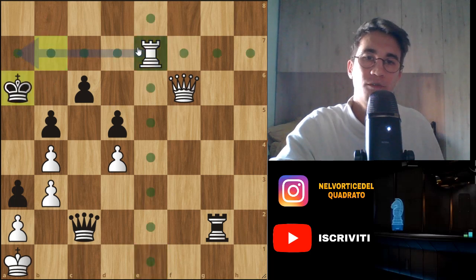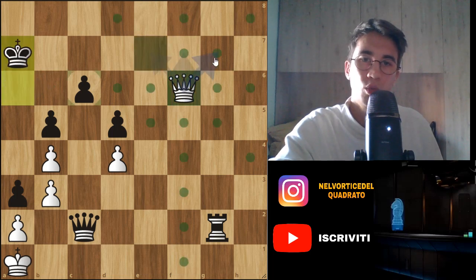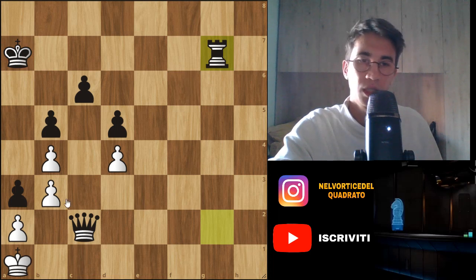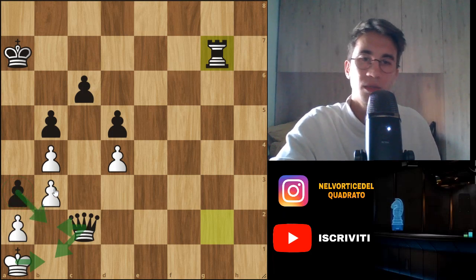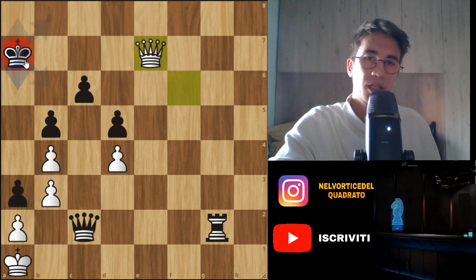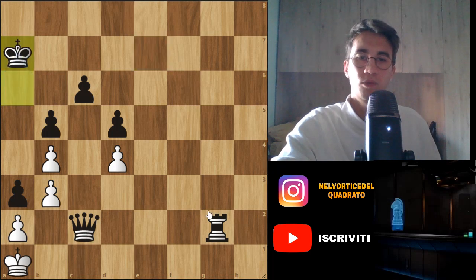After the king move, you play Rook a7, king captures, and now you can do whatever you want. You can play Qg7 check — if black captures, it is stalemate, because the king has no square. The queen blocks here, there is no pawn that can be pushed. So after this check, king moves, and you play Qa7 check, and after king captures, this is a draw.